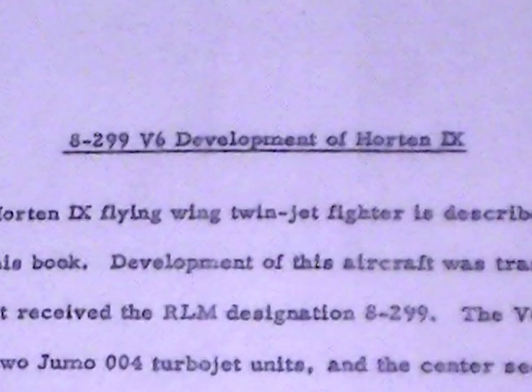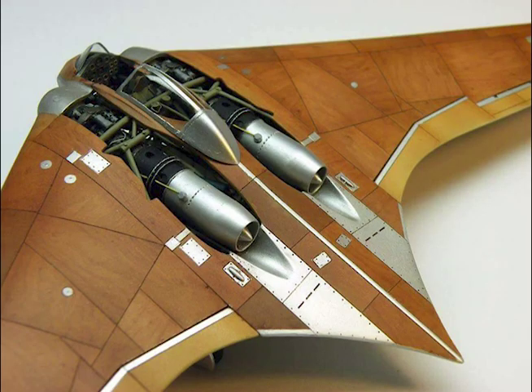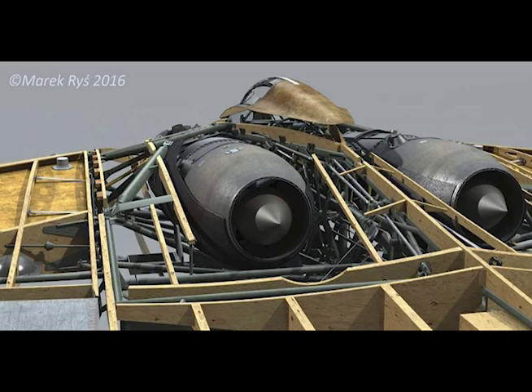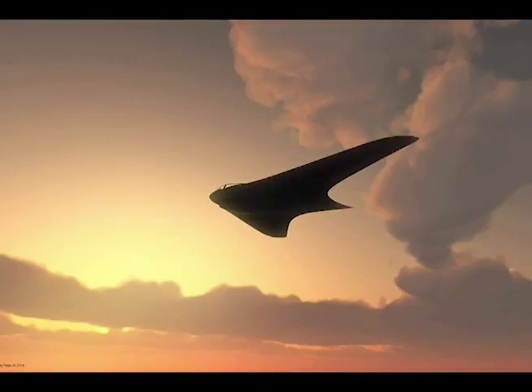8-299 V6: Development of the Horton 9. The Horton 9 flying wing jet fighter is described in another section of this book. Max the editor here — we interrupt this portion of the video to tell you that even though it just said the Horton 9 is described later, I looked ahead in the manuscript and no, it's not there. So I'm going to write something up myself. Development of this aircraft was transferred to Gotha and it received the RLM designation 8-299. The V6 prototype is powered by two Junkers Jumo 004 turbojet units and the center section is rather different from that of the Horton 9, having been thickened by the addition of a shallow bulge on the underside. The jet unit intakes are straight instead of being upswept as on the Horton 9.